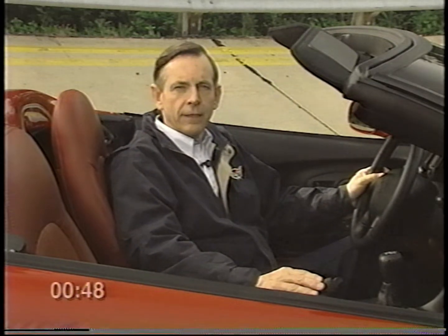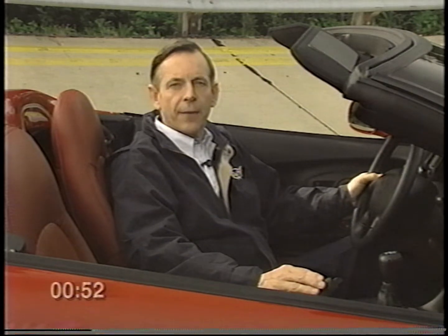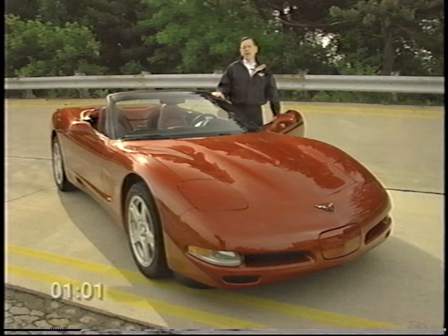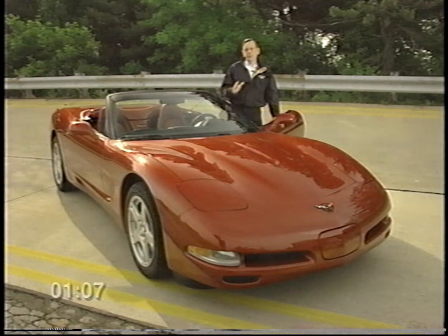Hello, I'm John Middlebrook, the general manager of Chevrolet, and on behalf of all of us at Chevrolet, I'd like to take this opportunity to thank you for buying a new Corvette. Whether this is your first Corvette or you're a long-time enthusiast, I want you to know that we truly value your business and we are committed to your total satisfaction as a Corvette owner.